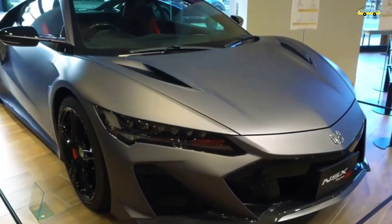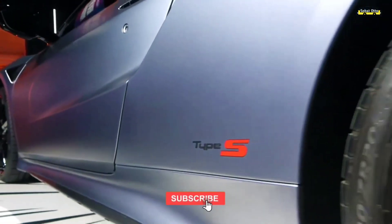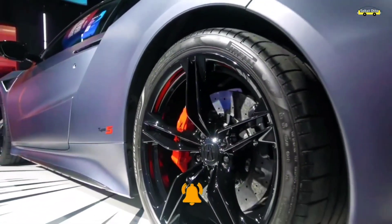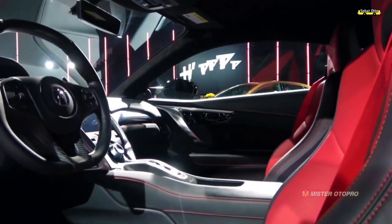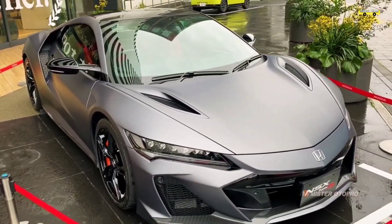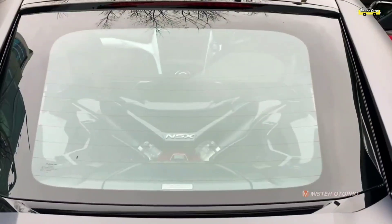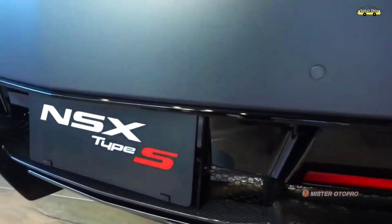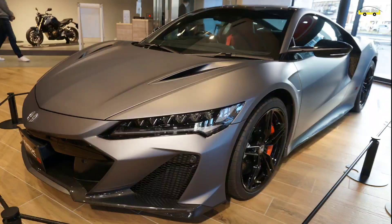Demikian merupakan pembahasan mengenai Honda NSX Type S yang sudah rilis di Jepang. Semoga tahun depan Honda NSX Type S ini bisa masuk ke Indonesia. Terima kasih telah menonton!